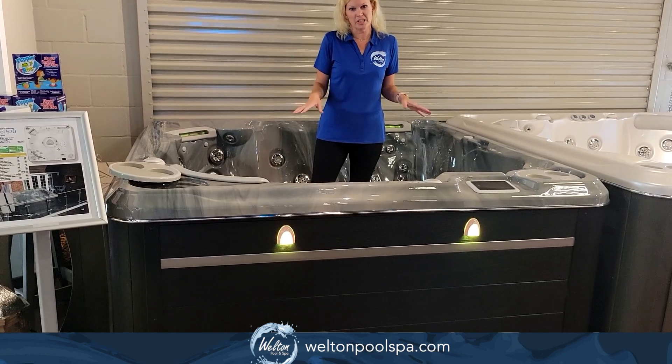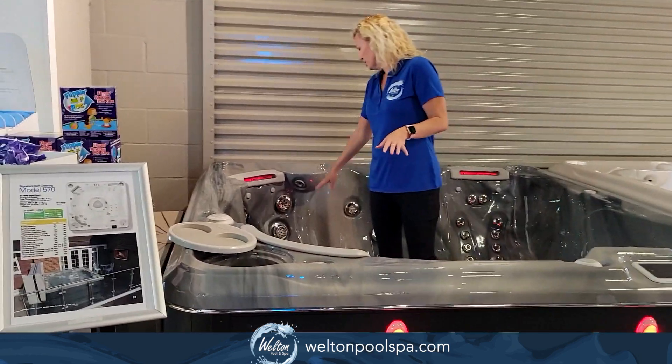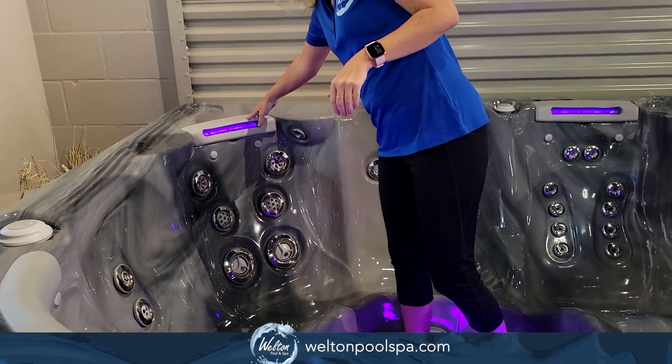This seats five people comfortably, 40 jets. One of the really nice things about this one is you get the neck jets and you have the upgraded HydroFall pillows with this spa.